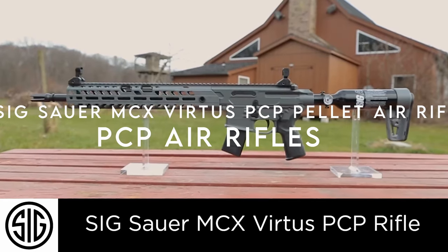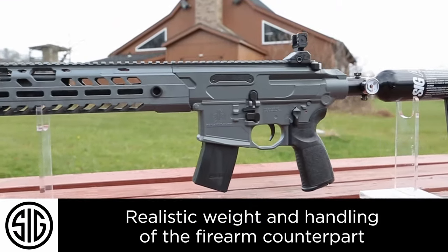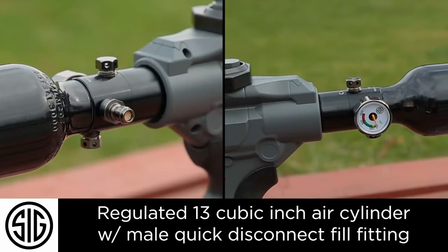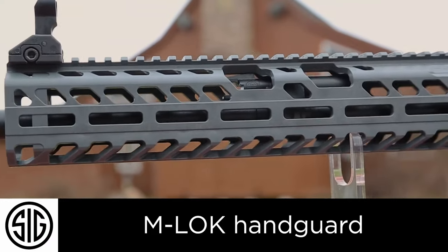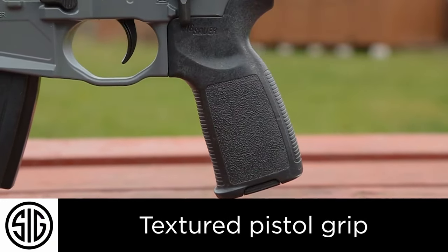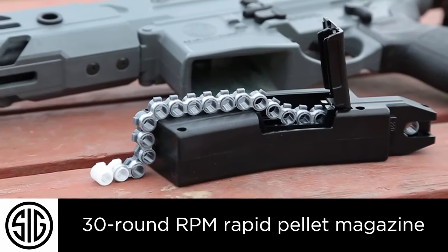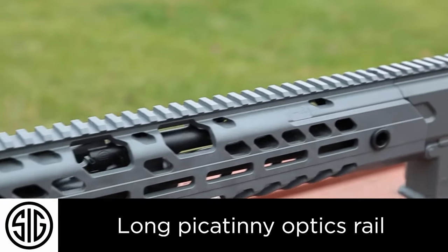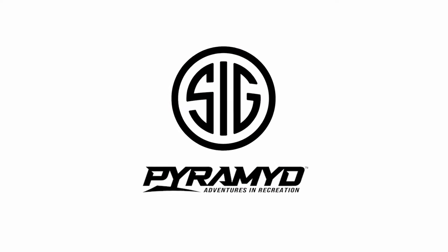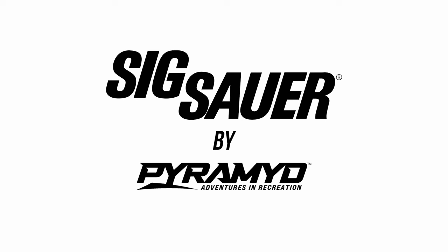On number five: the Sig Sauer MCX Virtus PCP Pellet Air Rifle — a game-changer in the world of pre-charged pneumatic airguns. Designed for top-tier target practice and hunting, this .22 caliber semi-automatic air rifle delivers peak performance and accuracy. The 17.5-inch barrel ensures precision, while flip-up front and rear sights help you zero in on your target effortlessly. The M1913 accessory rail and synthetic stock offer added versatility and comfort.